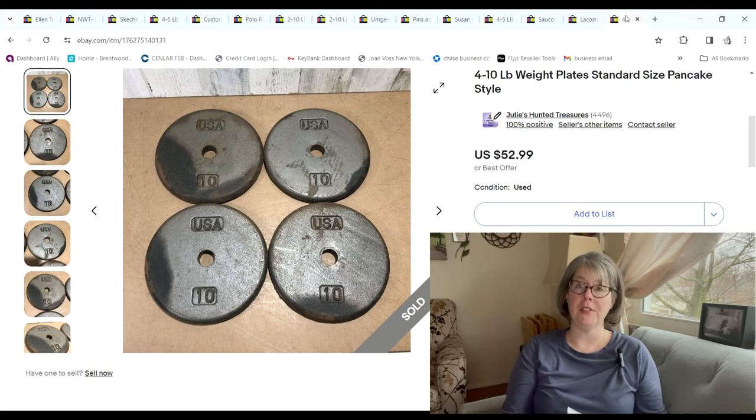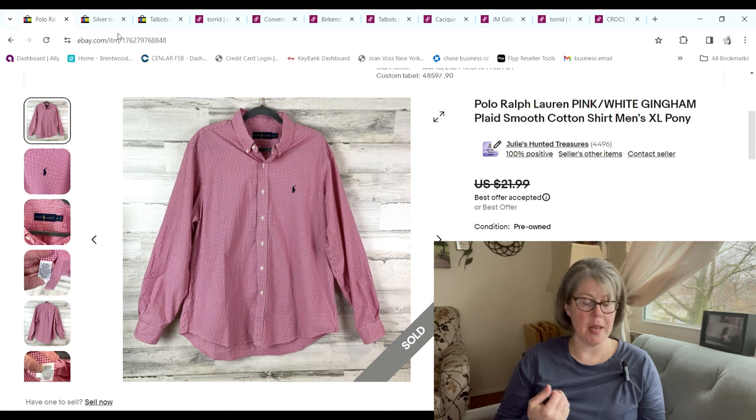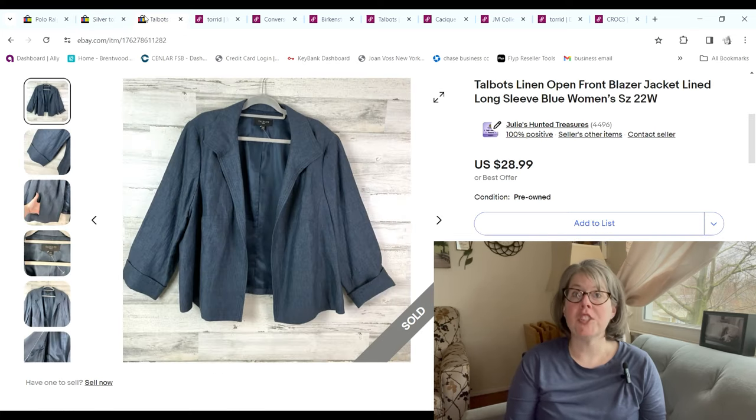This Polo Ralph Lauren pink and white gingham button-front shirt sold for $20.50; we paid 90 cents at the bins and we made a $15.79 profit. Another Easter item — another free item from my neighbor — sold for $12.74 and we made a $9.91 profit. This Talbots jacket was a linen blend, plus size, open front — all great things to find in a jacket. It sold for $28.99 and we made an $18.89 profit.